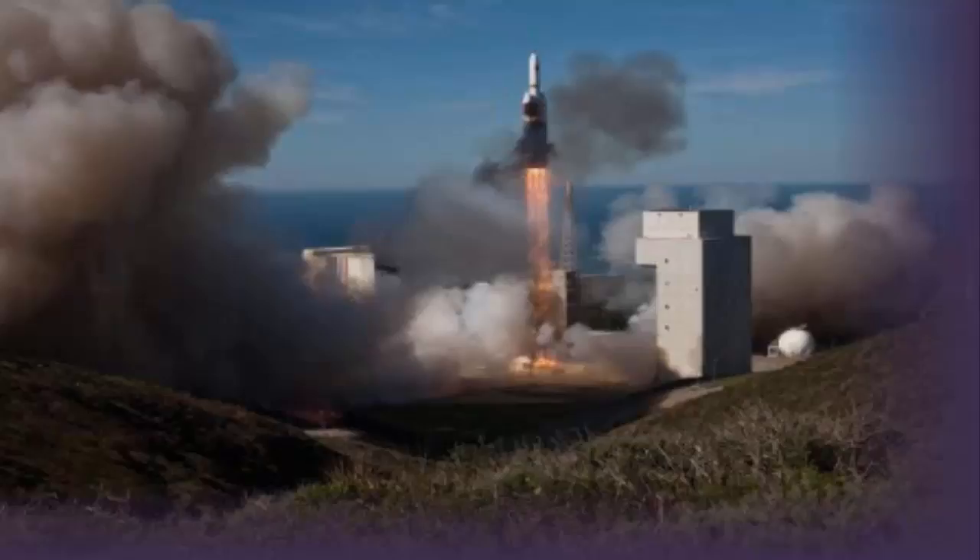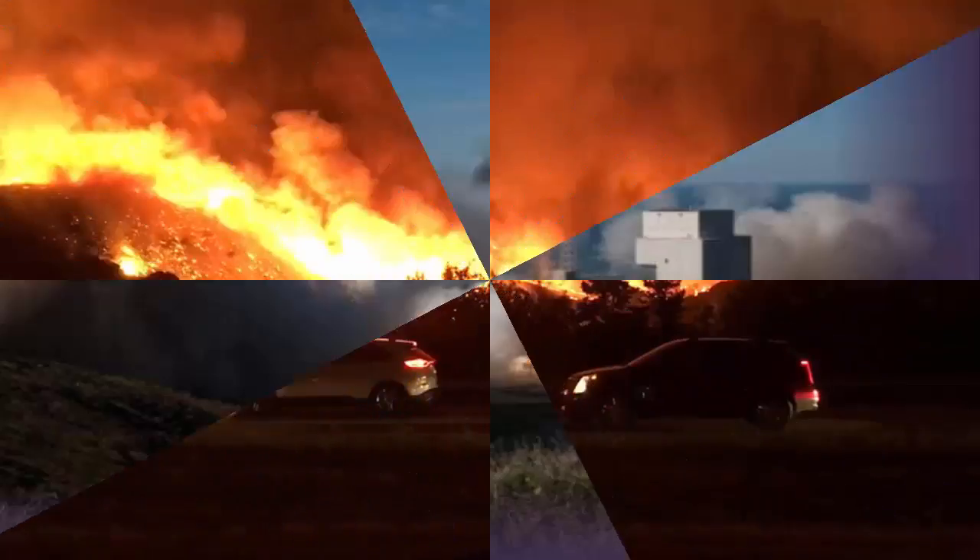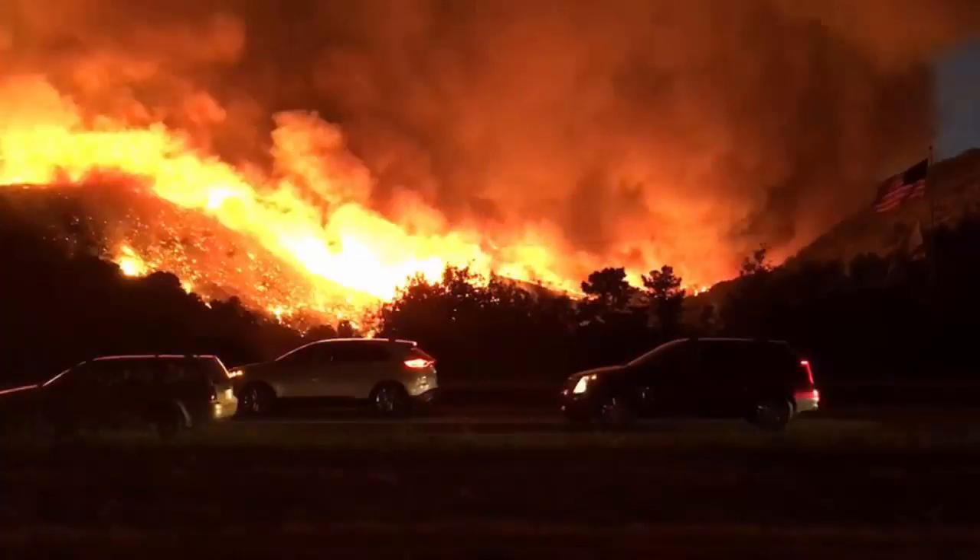With billowing clouds visible throughout the Lompoc Valley, fire information continues to be scant. VAFB public affairs officials have provided few updates to counteract the scary scene. On Sunday, while VAFB officials said the fire had grown to 1,200 acres, emergency radio reports put the size at more than 2,600 acres.